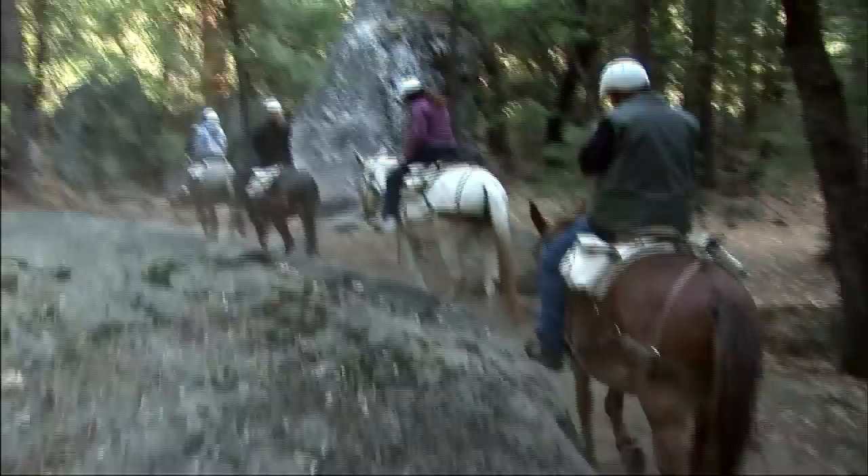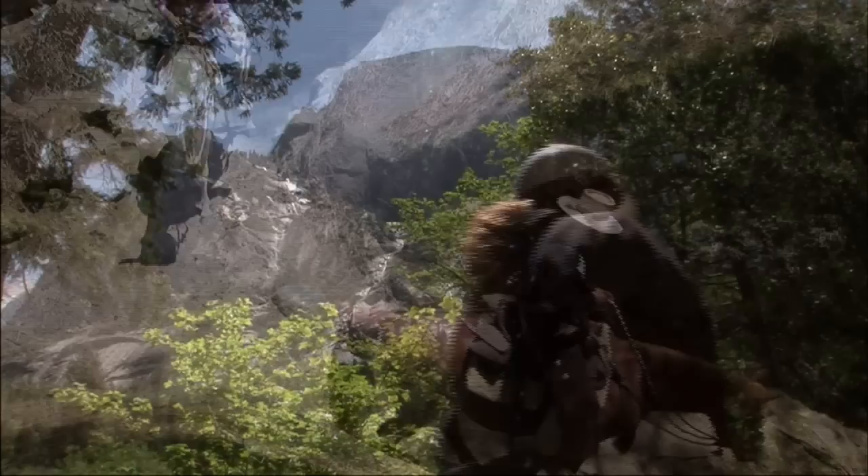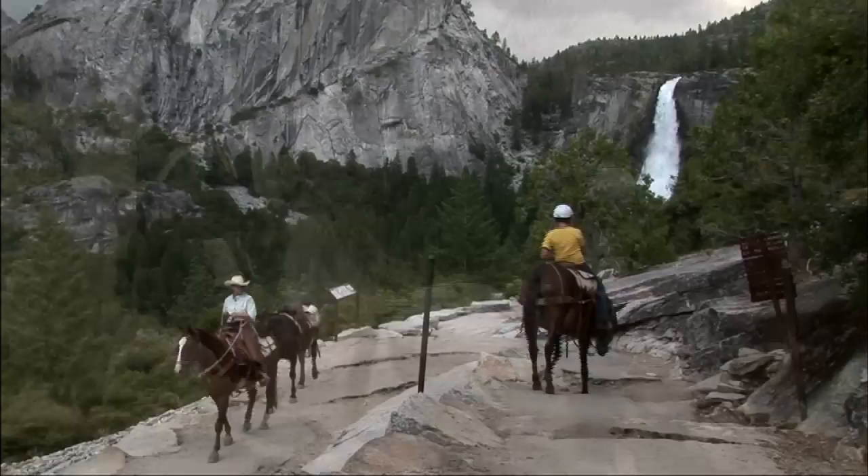Thousands of riders each year take the trail ride around the Mirror Lake Meadow area. This ride gives you a spectacular view of the famous Yosemite landmark, Half Dome. For some, two hours on the back of a trusty horse or mule is just not enough — perhaps a half-day ride to Clark's Point is more to your liking. We must climb high off the floor of Yosemite Valley.